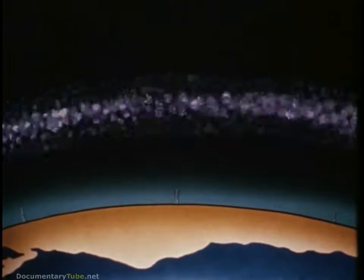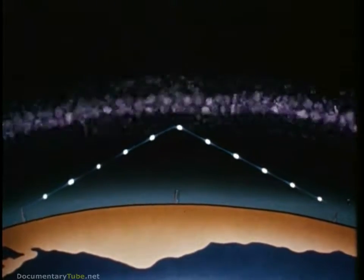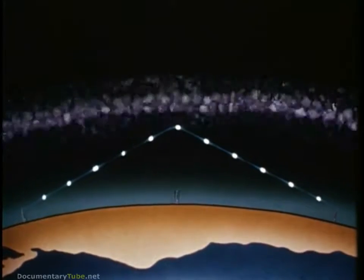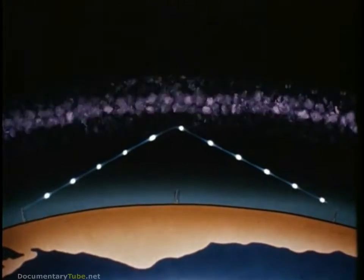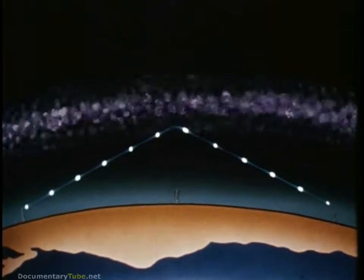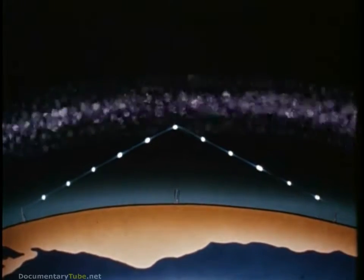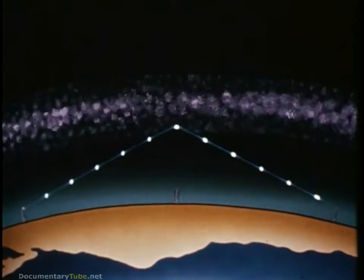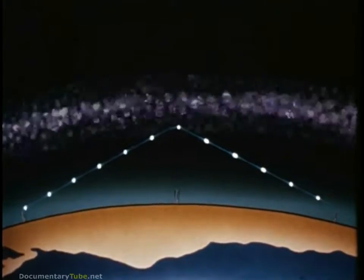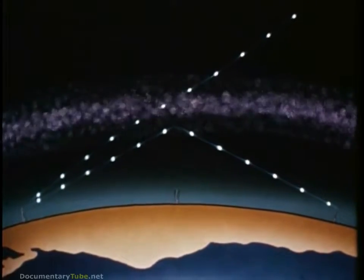The ionosphere is composed of neutral constituents, ionized constituents, and free electrons. It is the radio properties of the regions of free electrons that permit long-distance radio communication in the so-called shortwave bands. Up to frequencies of about 30 megacycles per second, free electrons reflect radio frequency energy back toward the Earth. But at frequencies above about 30 megacycles per second, the radio waves penetrate the ionosphere.